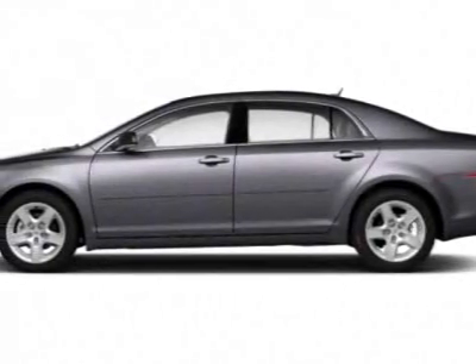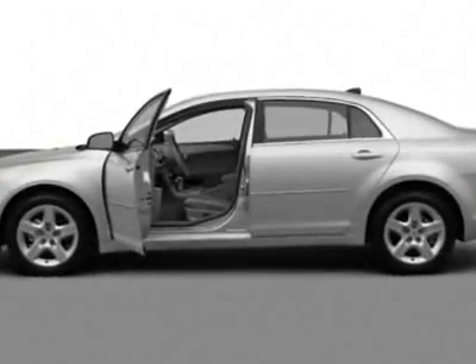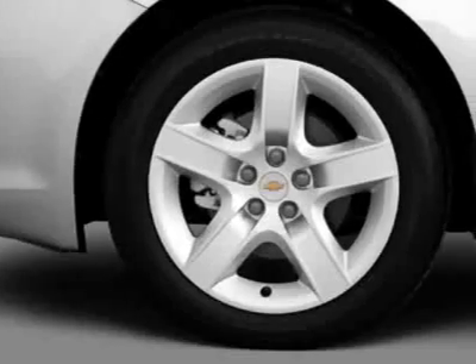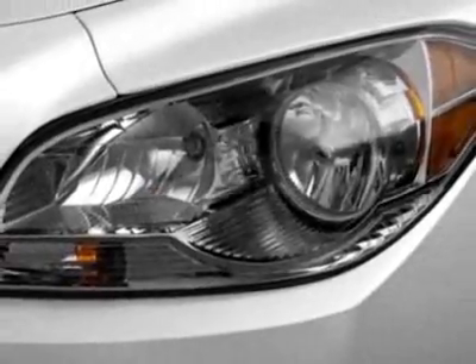Look at this new 2012 Chevrolet Malibu. For your protection, this vehicle has a full factory warranty. This vehicle gets an estimated 22 miles per gallon in the city and an estimated 33 on the highway.